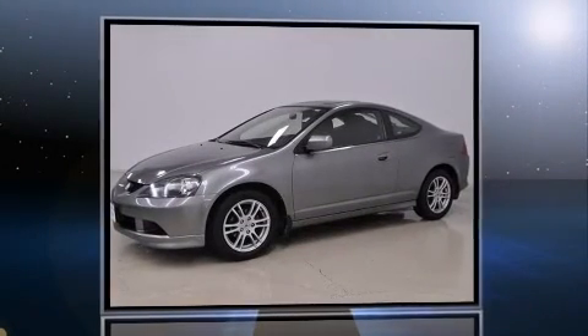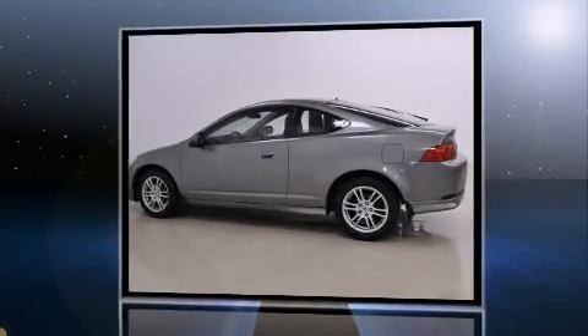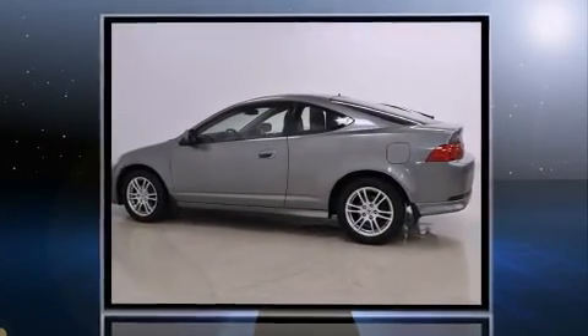The 2006 Acura RSX. It features a standard transmission, front-wheel drive, and a 2-liter, four-cylinder engine.